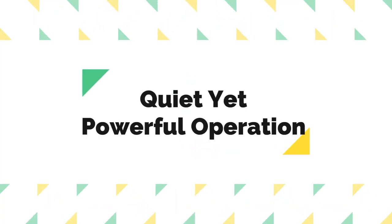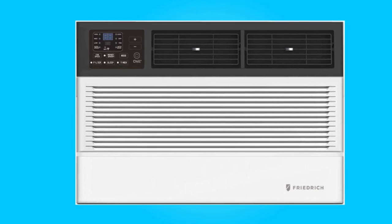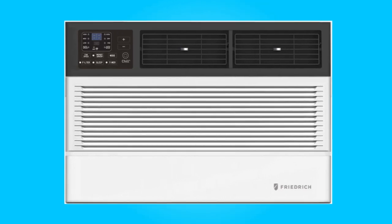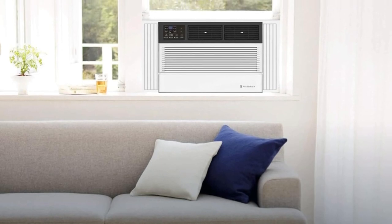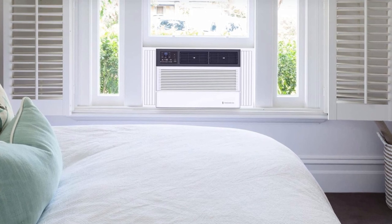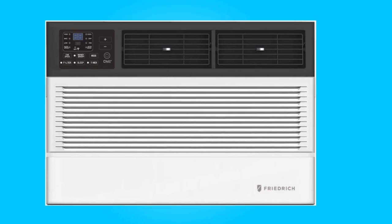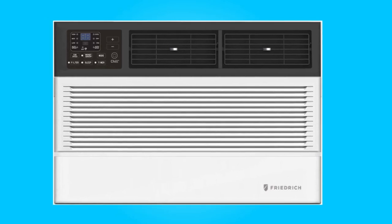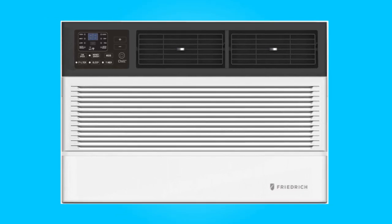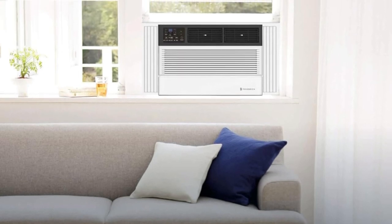Quiet Yet Powerful Operation. One of the standout features of this air conditioner is its ability to operate up to 25% quieter than other units on the market. This is achieved through its heavy-duty insulation and sheet metal casing, which optimize sound absorption. Whether installed in windows or walls, this air conditioner effectively cools spaces quickly and quietly, providing a comfortable and peaceful environment.